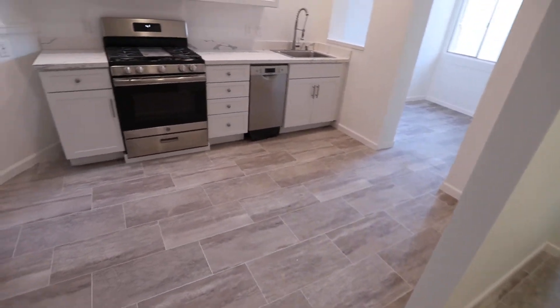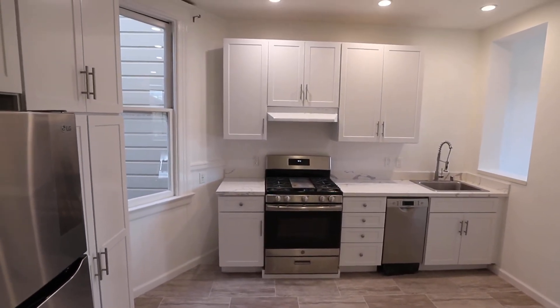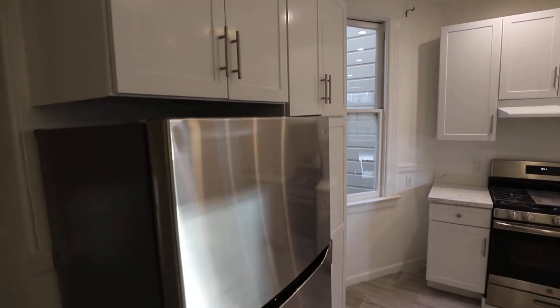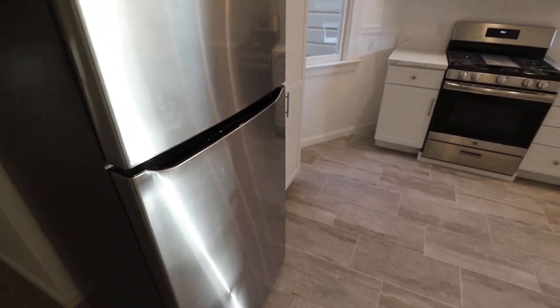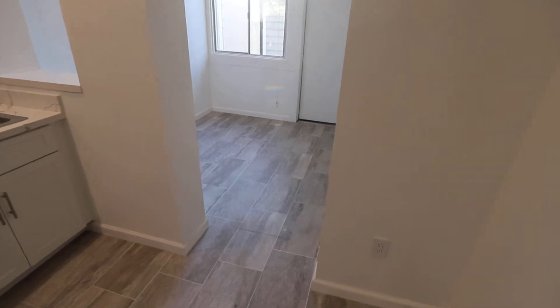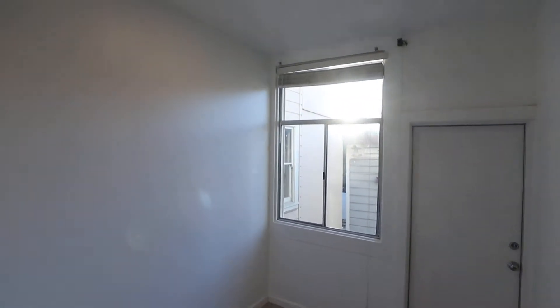This is a fantastic kitchen — newly remodeled, as you can see. Bosch dishwasher, gas range, nice new cabinets, full-size fridge, and nice new flooring too.